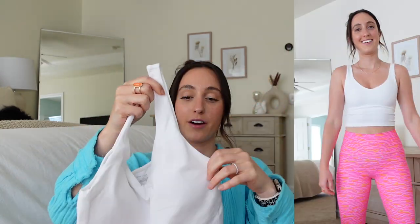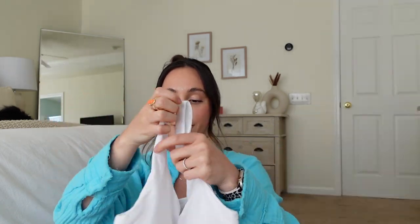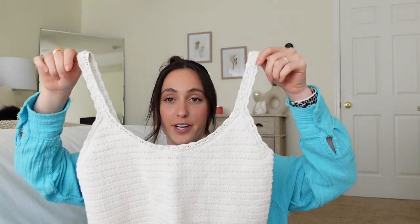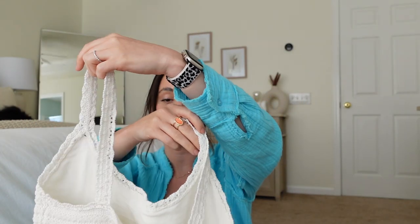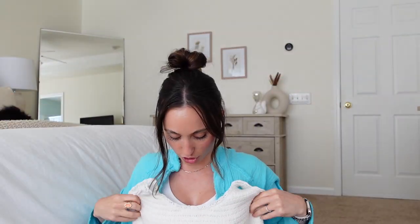Next up, the Real Me Low Key Longline sports bra in white. This reminds me of the Align tanks and I love this — the material is very, very nice. I got this to go with the Aerie Summer Nights crop top. It is a beautiful crochet and it is lined, which I love. I got a size small in this and it's going to be just a little bit too big — I'm definitely going to size down to an extra small.